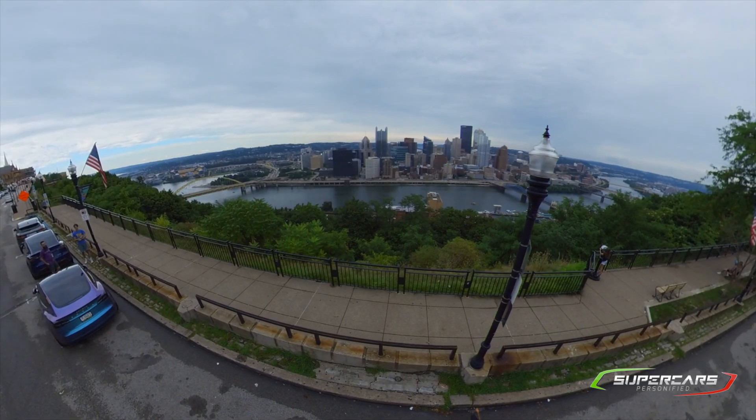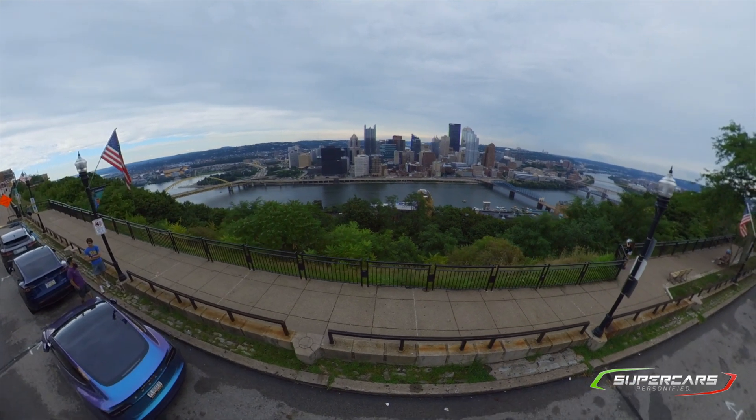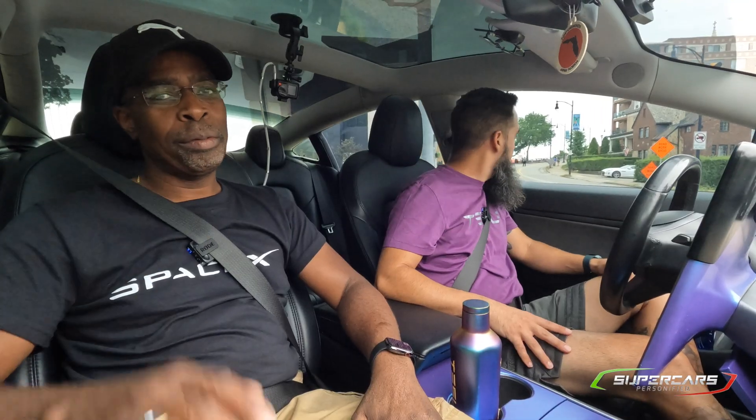It is struggling here — struggling to figure out where we're going on full self-driving. Thank you so much for watching. We'll see you in the next video. Take care.